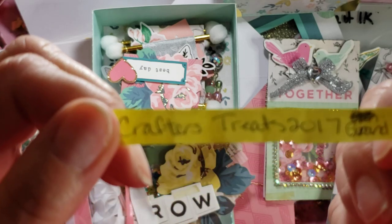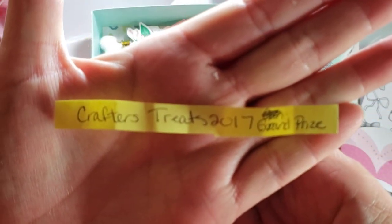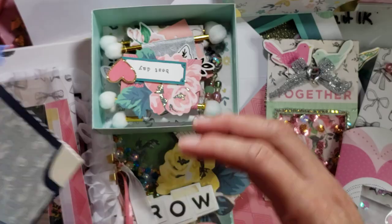It is Crafter's Treat 2017 — congratulations Angelica! Woohoo! This was so much fun, you guys. I totally enjoyed this — oh, and I forgot the bag!